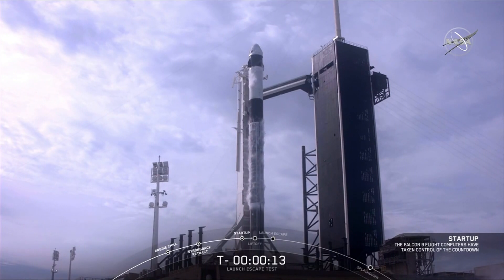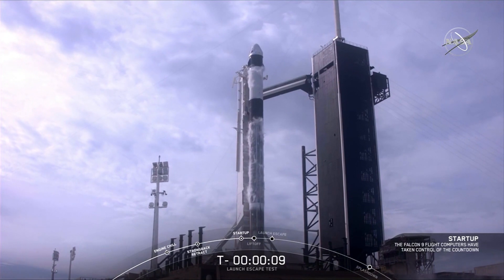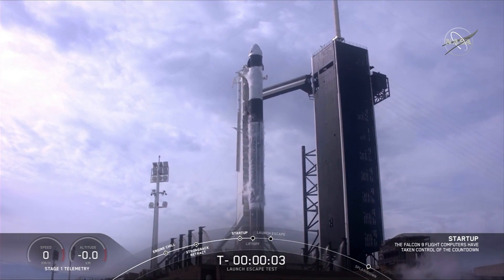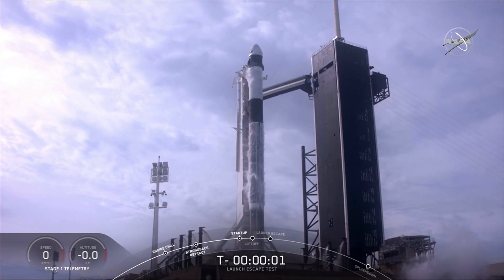That's 15 seconds. 10, 9, 8, 7, 6, 5, 4, 3, 2, 1, 0.